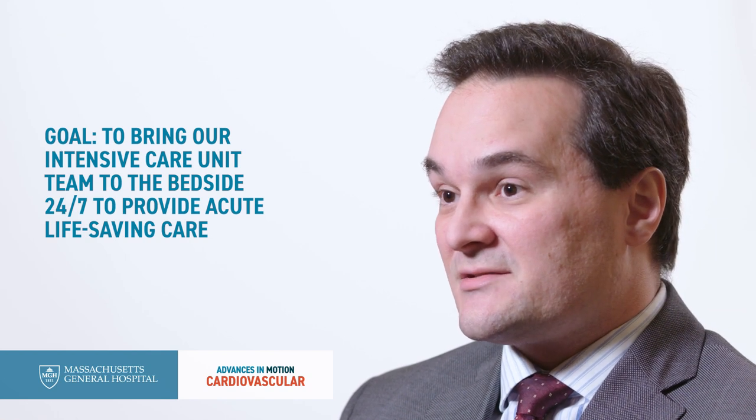Our goal at Massachusetts General Hospital is to bring our intensive care unit team to the bedside 24/7 to provide acute life-saving care to these patients, and to make sure we train the next generation of physicians. My own personal goal is to build a training fellowship for cardiologists to get specialized training in critical care and to fulfill these roles across the country in the future.